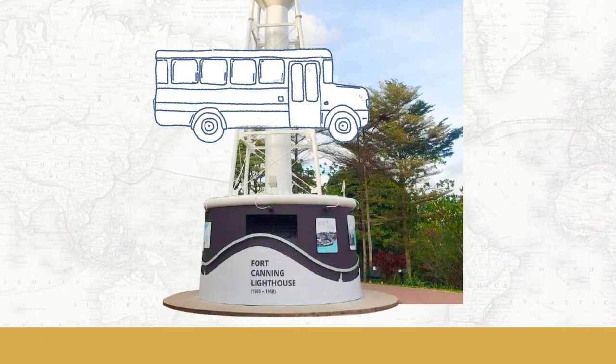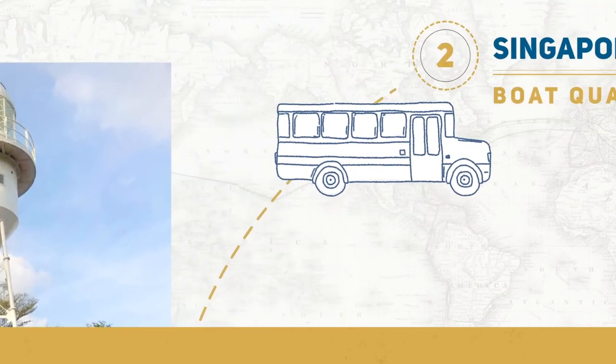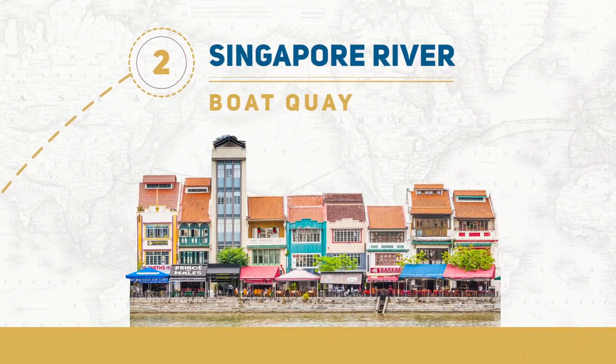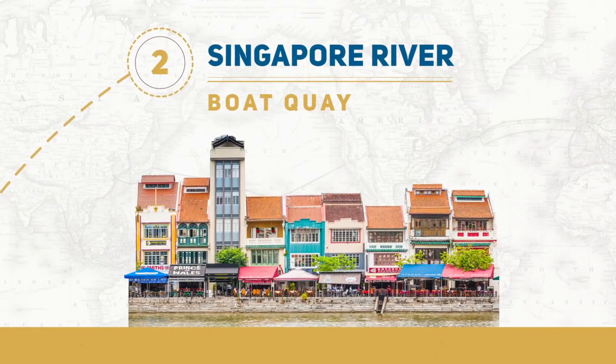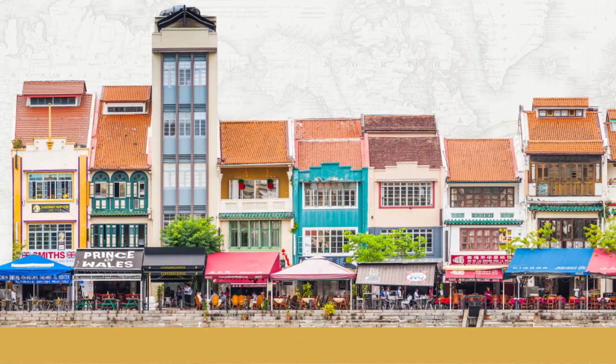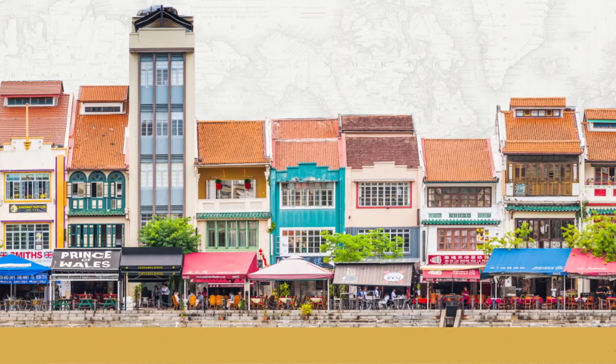Let's move on to the Singapore River and see what maritime landmarks we can find. Located near the mouth of the Singapore River, Boat Quay was the busiest part of the old port of Singapore. In its early days, warehouses thriving with economic activities lined along the banks of North and South Boat Quay.